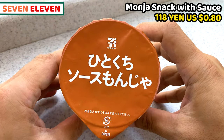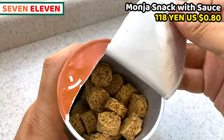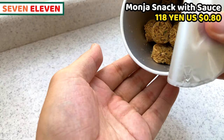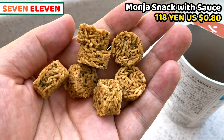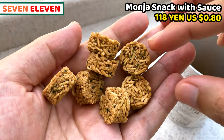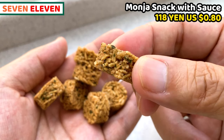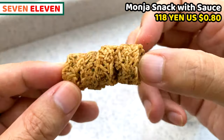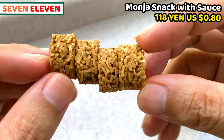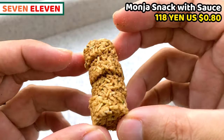Next one is a Japanese style snack. It's called Monja snack with sauce. Monja is a very popular Japanese dish, and it tastes like rich brown sauce. The snack is formed as a cylinder and it's really crunchy. It tastes salty and peppery, so if you like salty snacks, this is good. One piece is very small — even smaller than bite-sized. So from kids to elderly, everyone can enjoy this snack. It's even nicer to have some pieces at once.